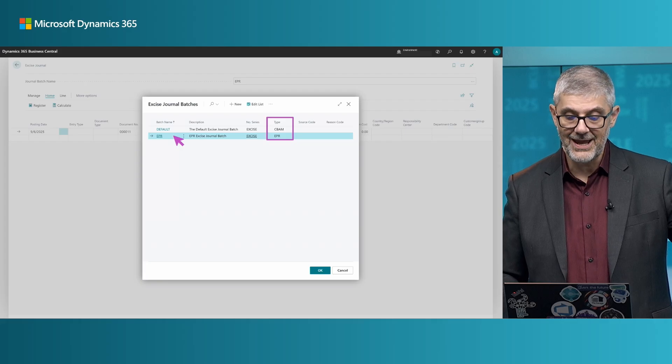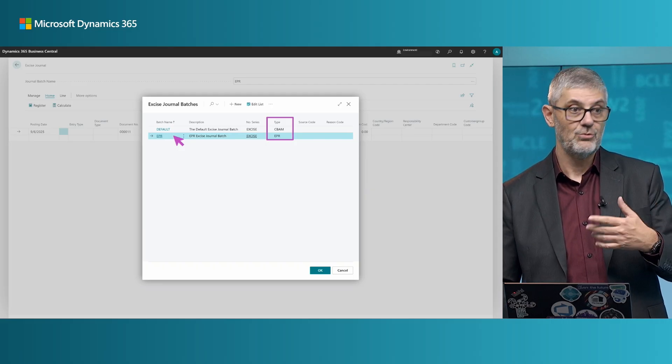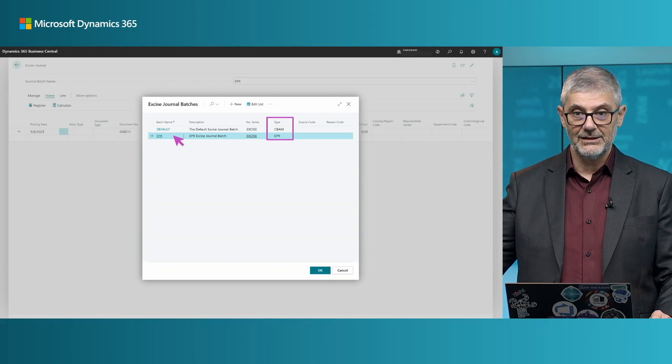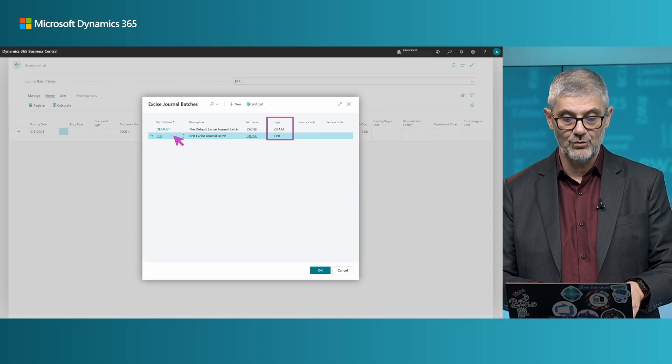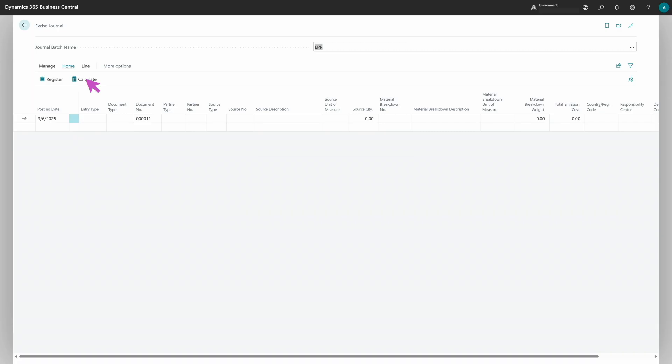We can look at the Excise Journal again. Previously we used CBAM as the type; now we will use EPR as the type. You need to have created batches for both CBAM and EPR — there is also a third type called excise, but the most important ones for us are CBAM and EPR. Once you choose the EPR batch and calculate, you will get one line because we have one line in the sales document. The source type is sales invoice, and you have EPR information ready for reporting. You can drill down into items and material composition for details.